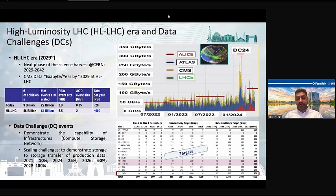To fulfill these requirements, we need to expand or upgrade our infrastructures for scientific workflows. The scientific community has designed data challenge events whose purpose is to demonstrate the capability of infrastructure — meaning compute, storage, and network infrastructure. These are scaling challenges to demonstrate data transfer from storage to storage. Every year they set some targets. In the bottom table, I show Fermilab's targets where we have to upgrade our link for each data challenge. In the last DC24, we had to upgrade to a 200 Gbps link to demonstrate data transfer from CERN and other tier-1 and tier-2 sites.